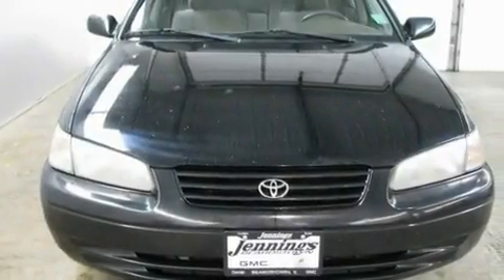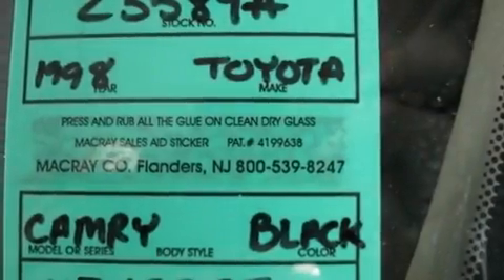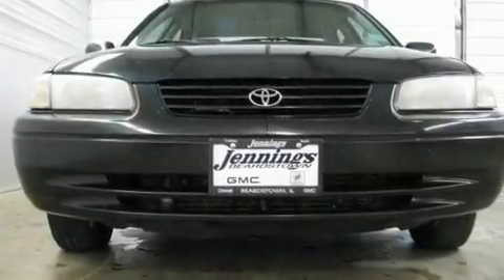Its top features include a rear window defroster, a full size spare tire, halogen headlights, a passenger side airbag, and this automobile's stylish design always looks great.